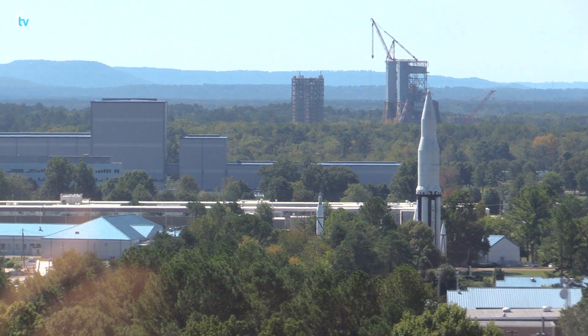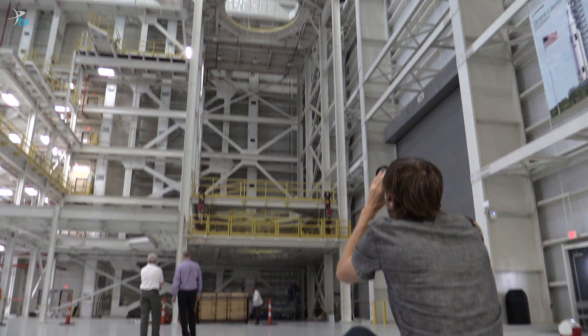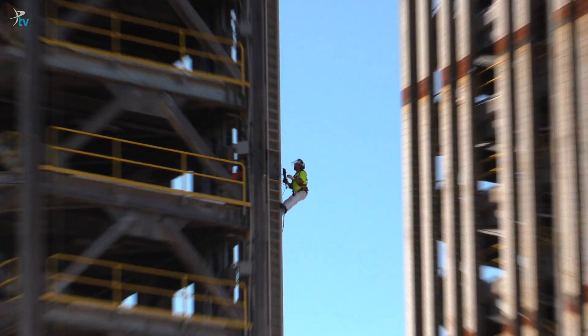Way down south in the United States, NASA's human spaceflight centers are in the midst of a once-in-a-generation transformation. From Florida to Texas, five NASA facilities have designed, built, and flown rockets for more than half a century.